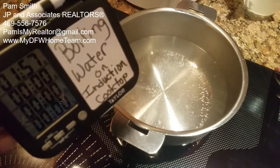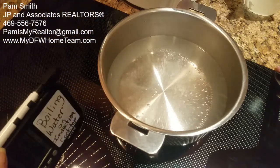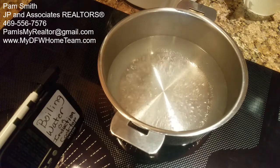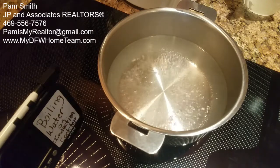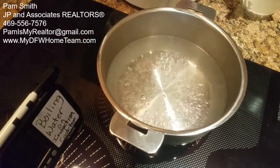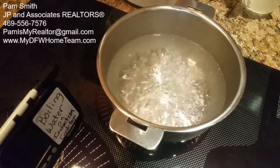And the water is boiling! We just boiled a quart of water in about two minutes flat. A lot of the higher end homes now are using induction cooktops instead of gas or electric — they're very energy efficient. If you know of anybody that wants to buy or sell a home I'd be happy to help, or if you have any questions about my new induction cooktop, just reach out to me. Bye!